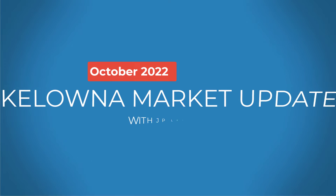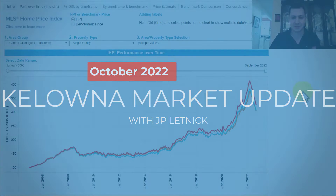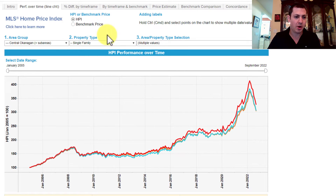Hello, this is JP. I'm just going to record this quick video to show you what the market situation is right now, specifically in Kelowna. I'm on the home price index. This is a calculation that uses many different factors, not just an average home sale price.